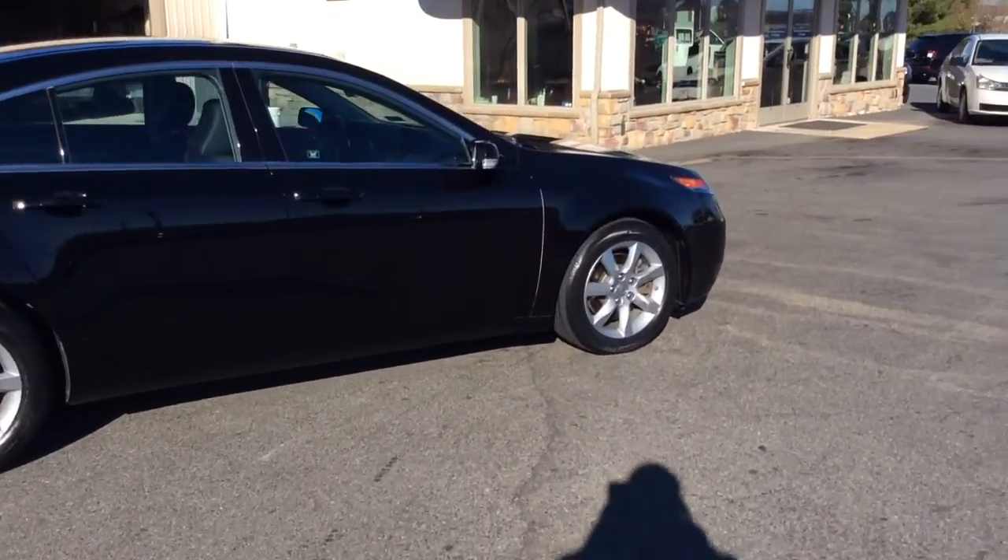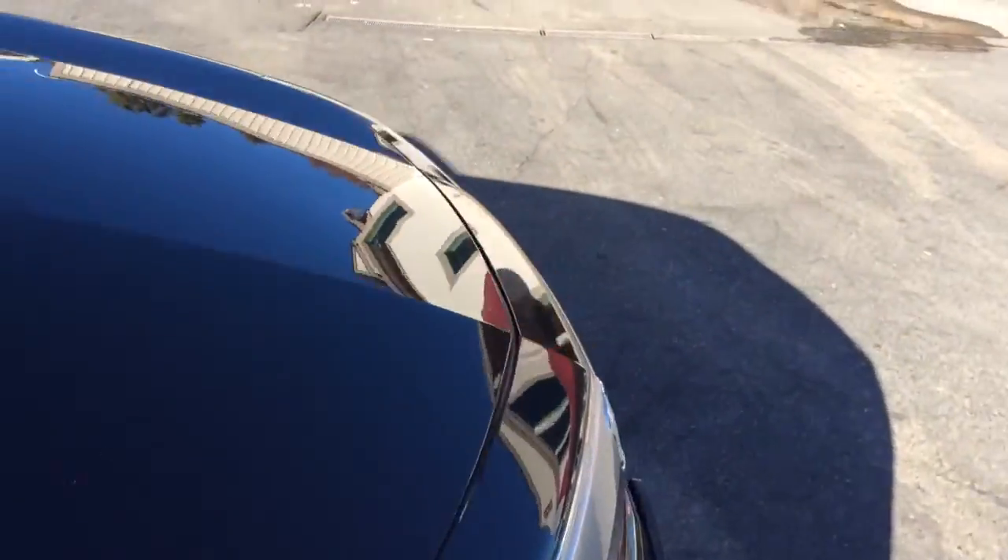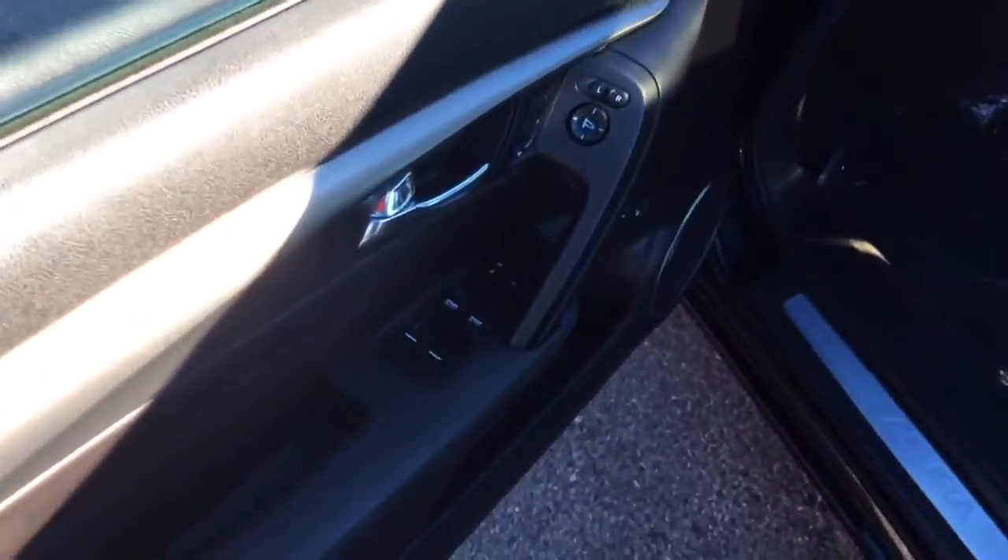Hello and welcome to Rocky Ridge Auto Sales here in Ephrata, Pennsylvania. We've been here selling quality used cars and trucks at low, no hassle, market-driven prices since 1979. My name is Jesse, I'm one of the salesmen here. Today I'm going to show you this 2012 Acura TL.